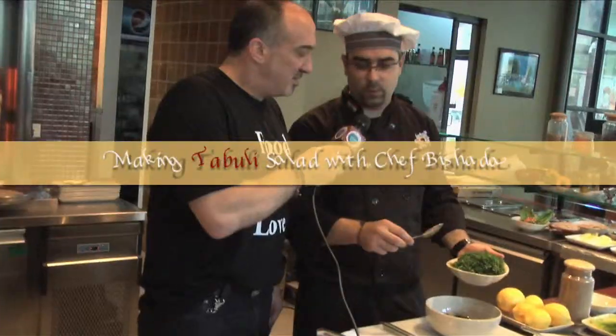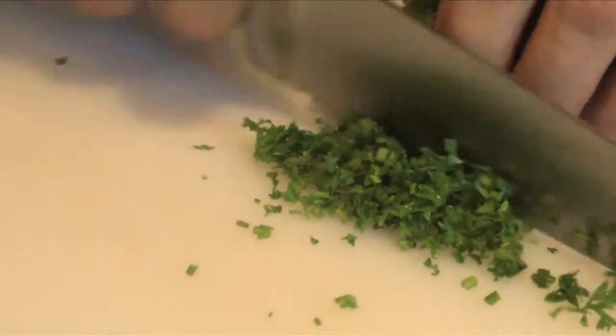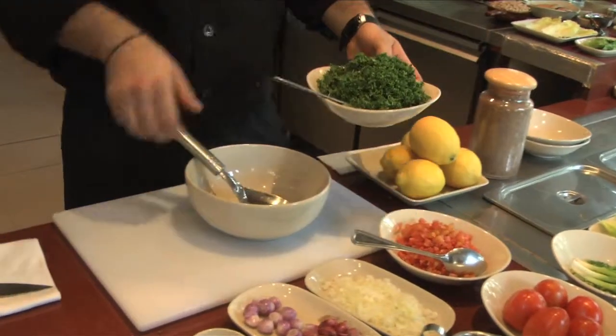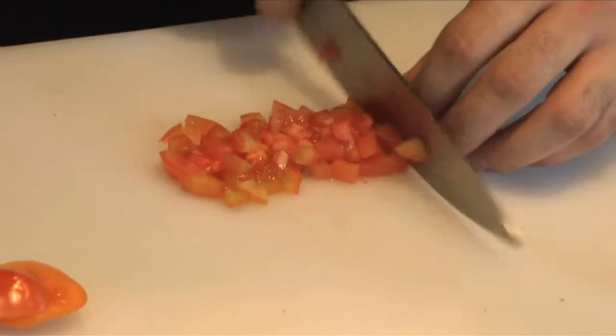I'm here with Chef Bishada at Nadimo's restaurant and now we're going to make tabbouleh salad. Tabbouleh means parsley. The best tabbouleh is parsley. Parsley is a very, very strong flavor, but mixed with the tomatoes and everything else, the combination really is a distinctive taste.